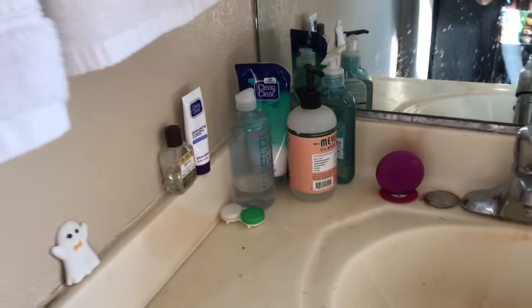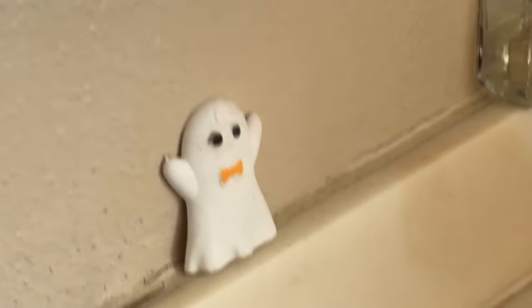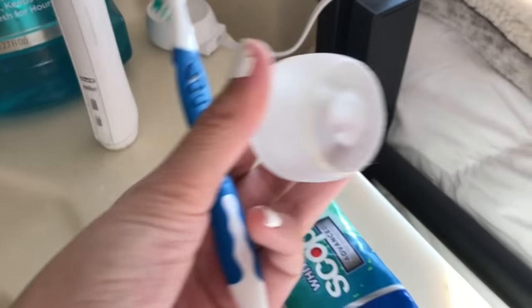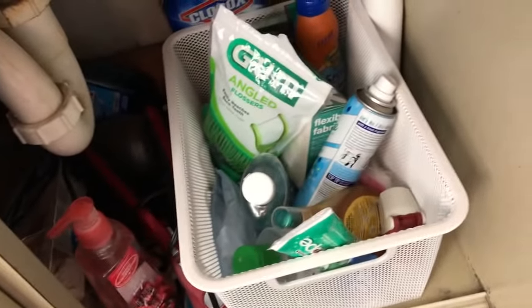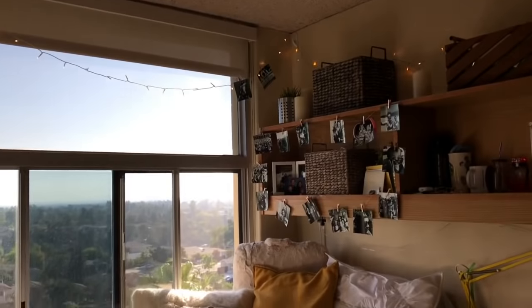We have our bathroom sink — it looks really dirty but I swear it's just stained, we do clean it. We have all our stuff around the sink and there's a cute little toothbrush stand, it's a little dirty but it's cool. Under the sink I just have a little basket full of bath stuff.